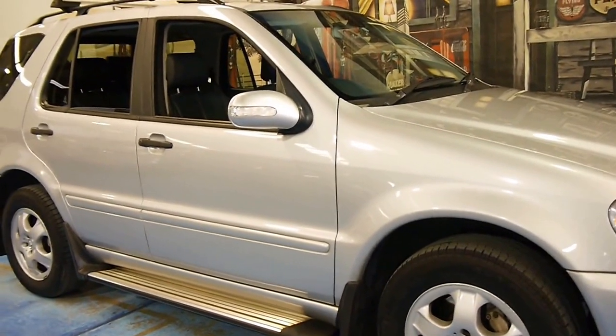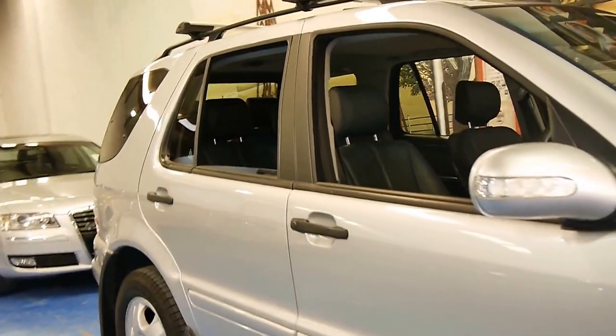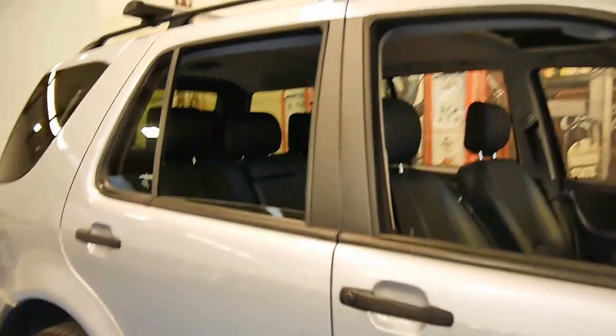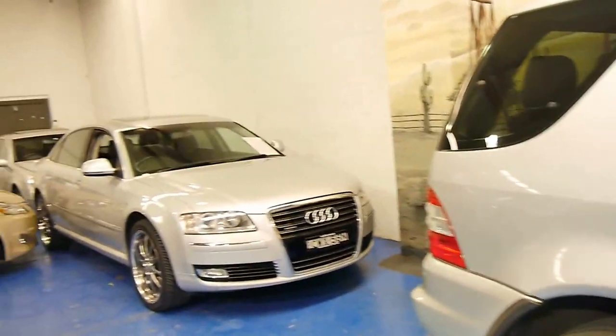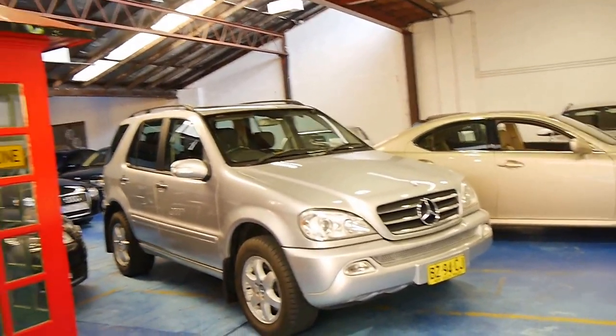This is a car we are really very proud to offer here at the Old Timer Centre. Thank you so much for watching and we look forward to hearing from you. We specialise in European cars. We've got several MLs in stock. Thanks again for watching, bye now.